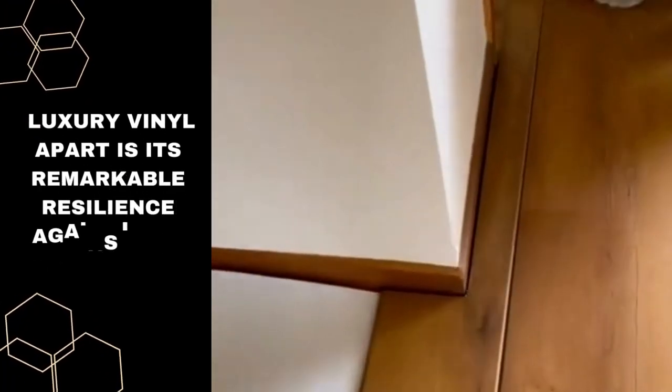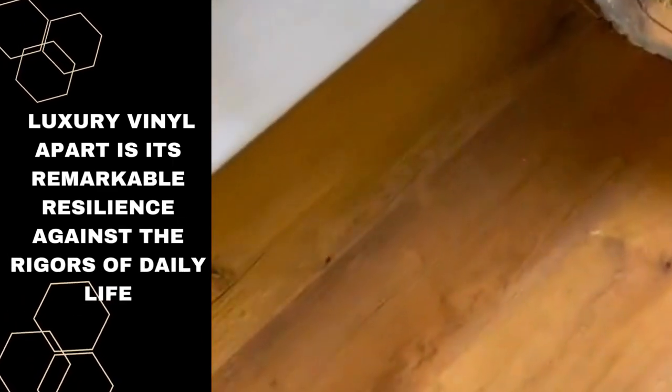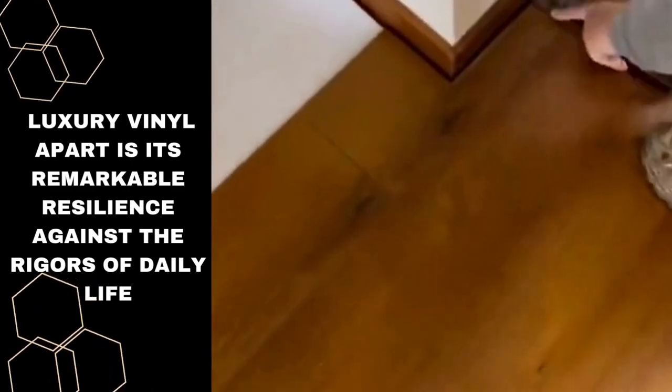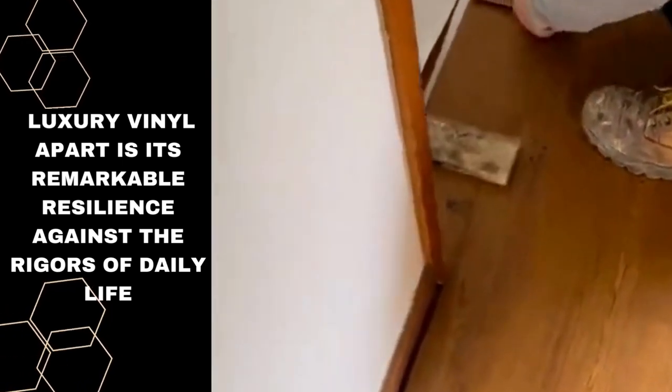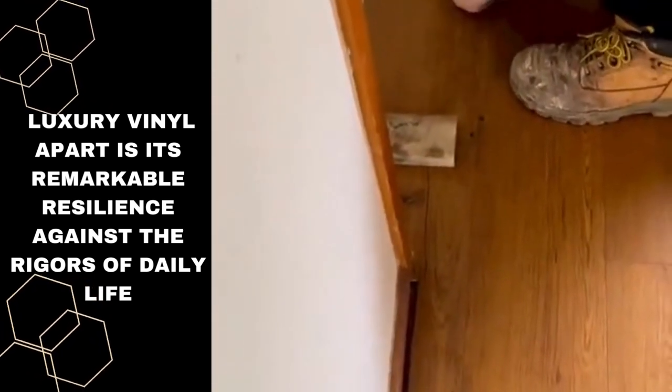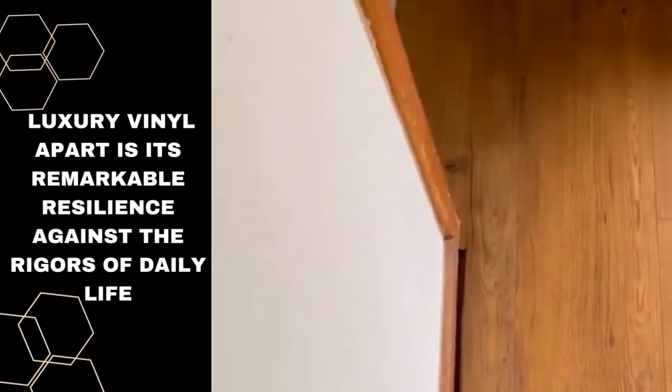This makes it an ideal choice for high-traffic areas, homes with pets or children, or even commercial spaces. Beyond its remarkable durability and ease of installation, luxury vinyl flooring excels in its ability to cater to a wide range of interior design styles — whether you seek the warm, classic charm of hardwood, the sleek contemporary look of polished concrete, or the rustic allure of natural stone, luxury vinyl can faithfully replicate these aesthetics.